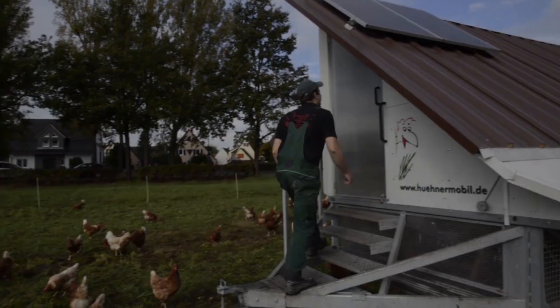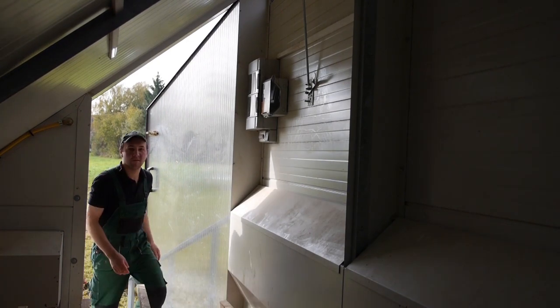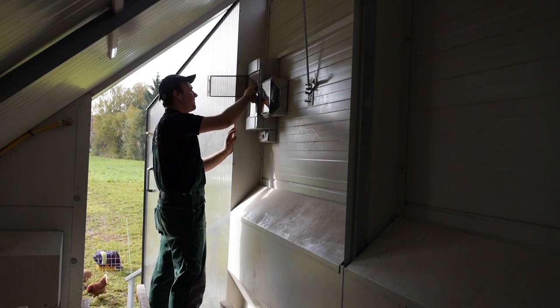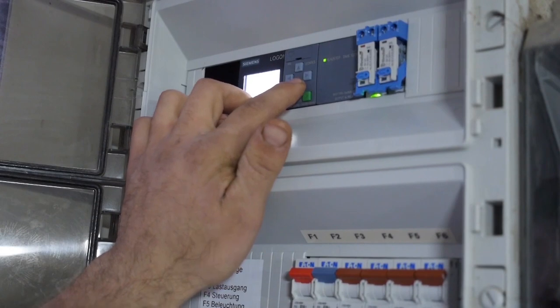It may not be visible at first glance, but there's a lot of technology hidden in these two chicken mobiles. And Siemens Logo reliably controls the daily routine. Measuring only 72 millimeters, Logo fits into every control cabinet.